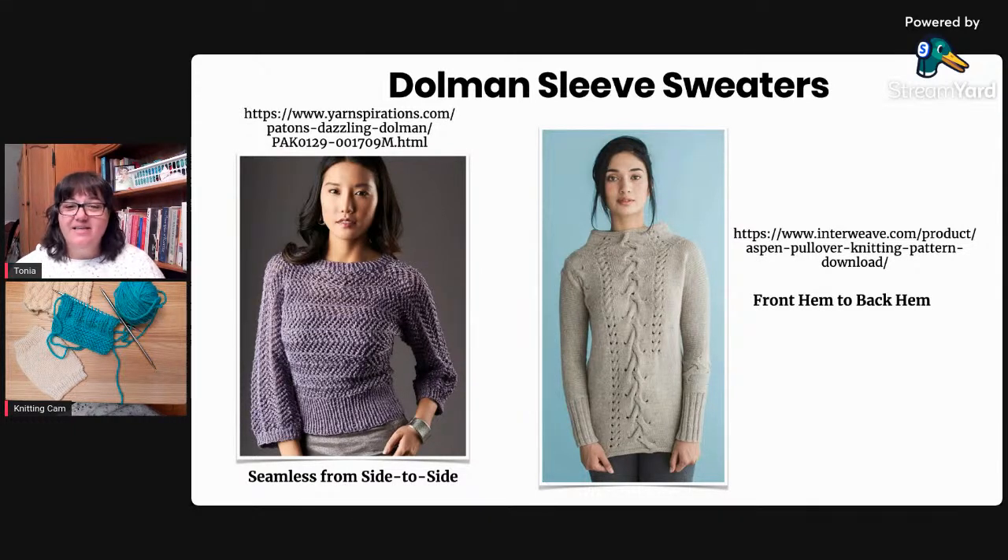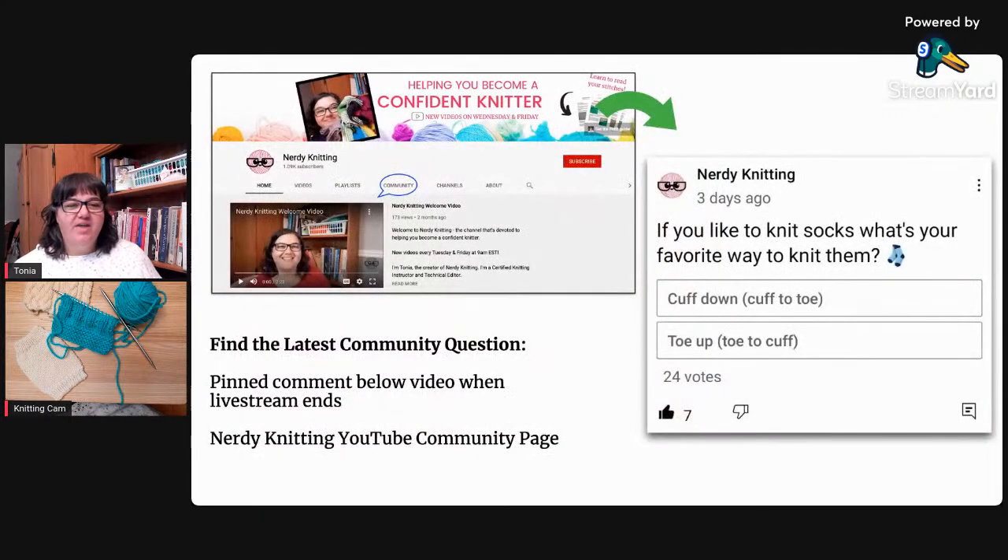That was everything we had to talk about today - our presentation and our only knitting question. If you have a question you'd like to discuss, you can drop it in the chat. Our community question of the week: if you're a sock knitter, which way do you prefer to knit your socks? Do you like to start at the cuff and work down to the toe, or do you like to start at the toe and work up to the cuff?